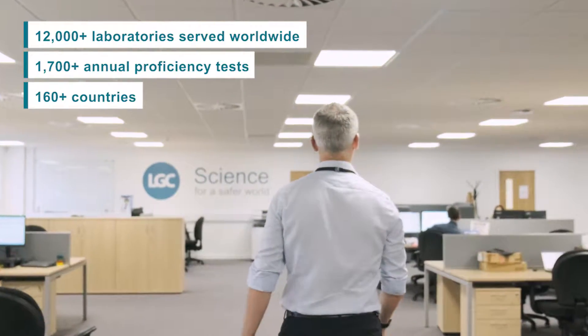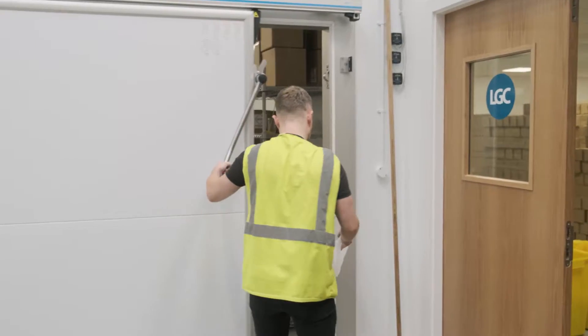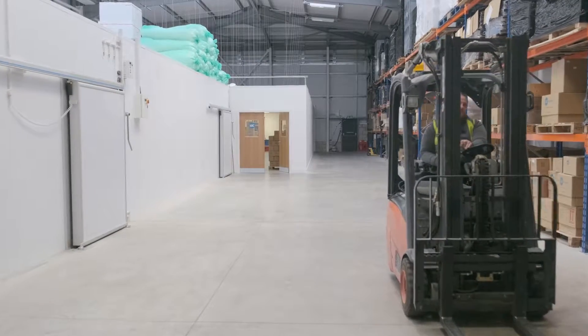Our Bury UK site, with over 35 years experience, is one of the longest established PT providers worldwide, and one of the first to be accredited by the UK Accreditation Service. Today, Bury is our global hub for PT, working closely with our other centres of excellence in the US, South Africa and China.